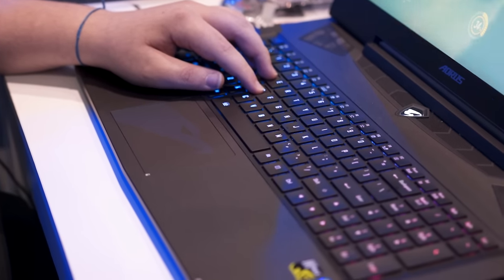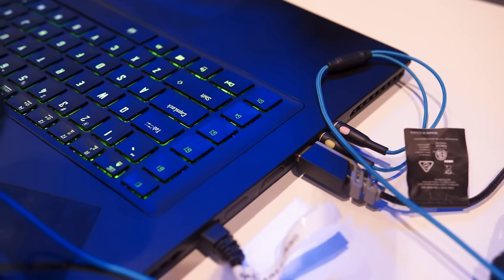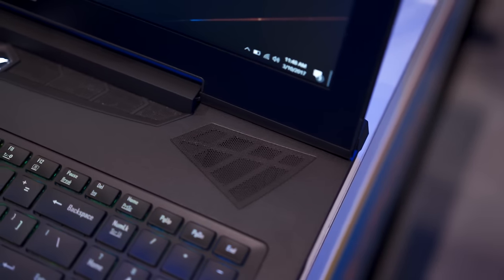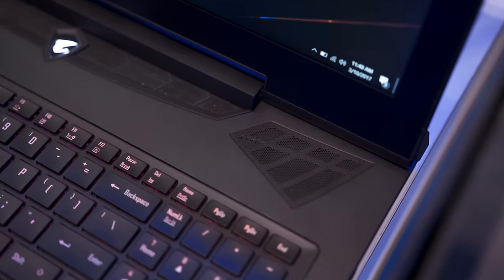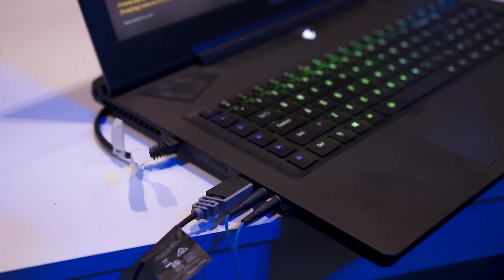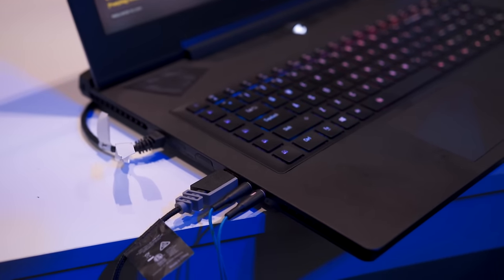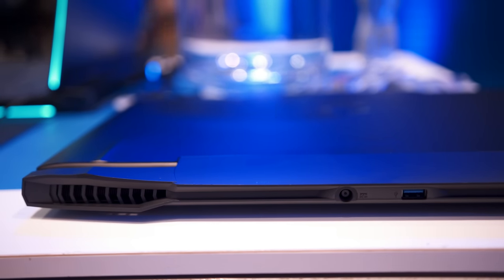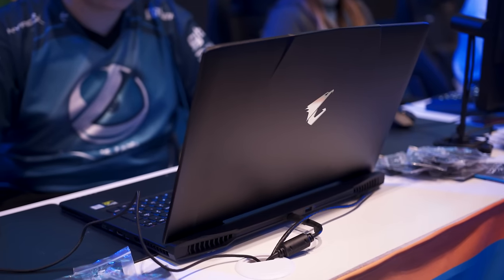Below that you have a fully RGB keyboard with five macro keys on the left hand side and two 2-watt speakers and two 2-watt subwoofers also in the unit. On the left hand side you have a headphone and microphone jack, USB 3.0 Type-A, and a full-size Ethernet port. On the back you have USB 3.0, power in, and a light-up logo on the back of the screen.